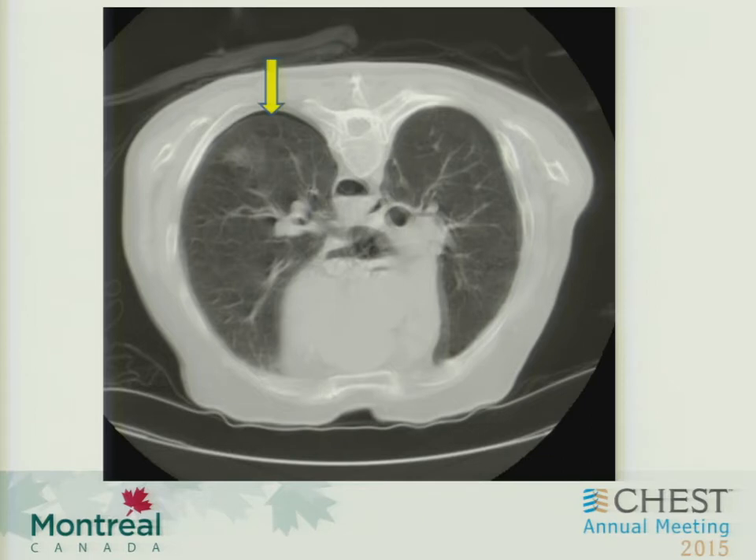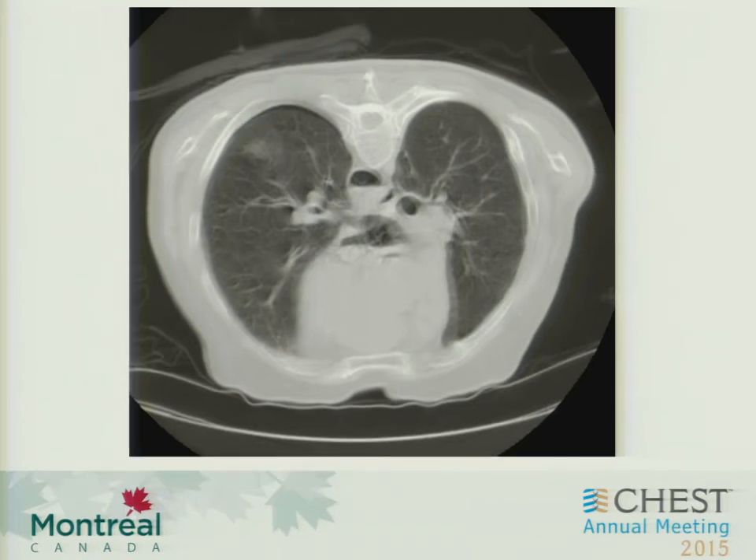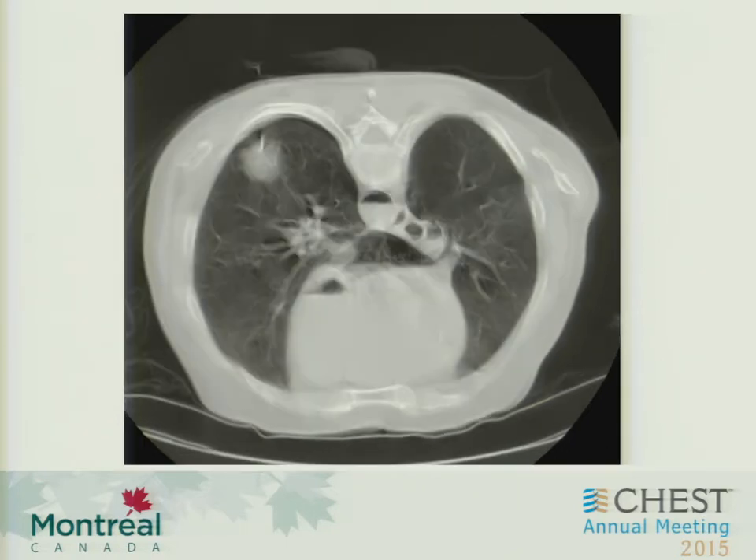And here it is again. The first thing you notice is immediately a small pneumothorax, which is not that uncommon with trans-thoracic needle aspirates and biopsies. Alveolar hemorrhage — again, very common. But more worrying is actually this air-fluid level: air within the pulmonary vein, air within the left atrium, and air within the coronary arteries. This is very worrying.